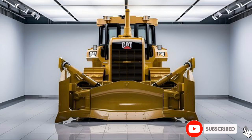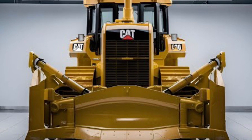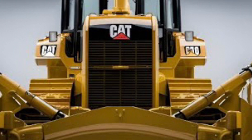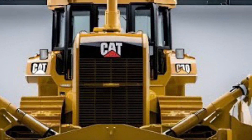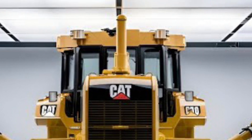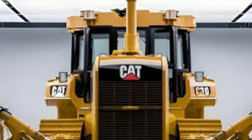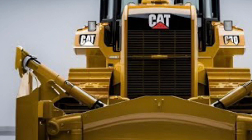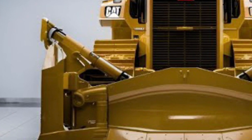The Caterpillar D10 2026 bulldozer stands as a symbol of raw power, precision engineering, and cutting-edge technology, designed for the modern construction and mining industries. With a legacy built on strength and performance, the 2026 model pushes the boundaries even further, offering unmatched efficiency, durability, and operator comfort.